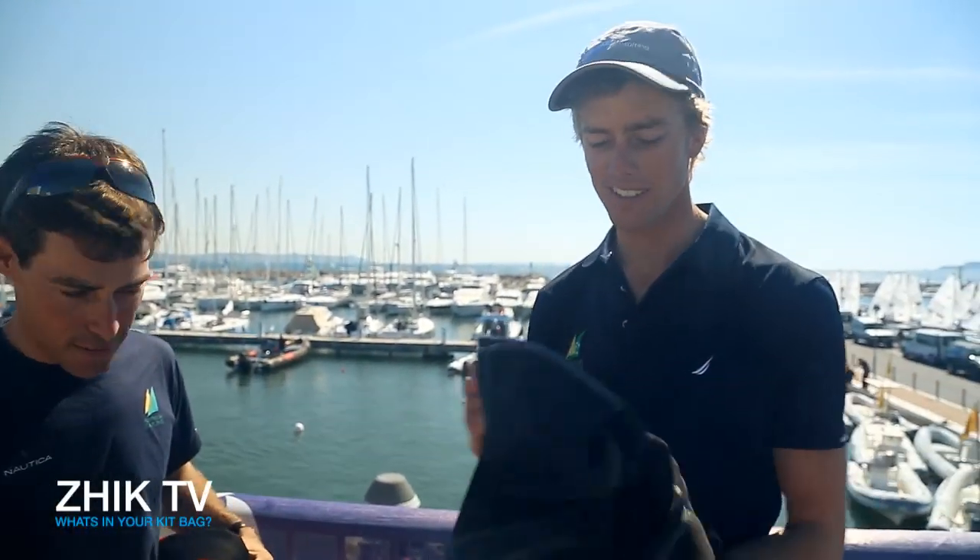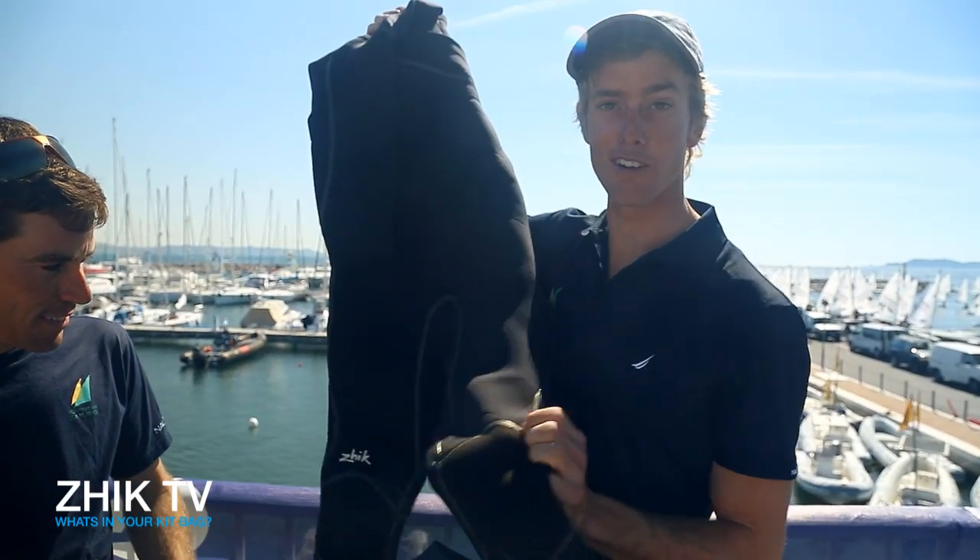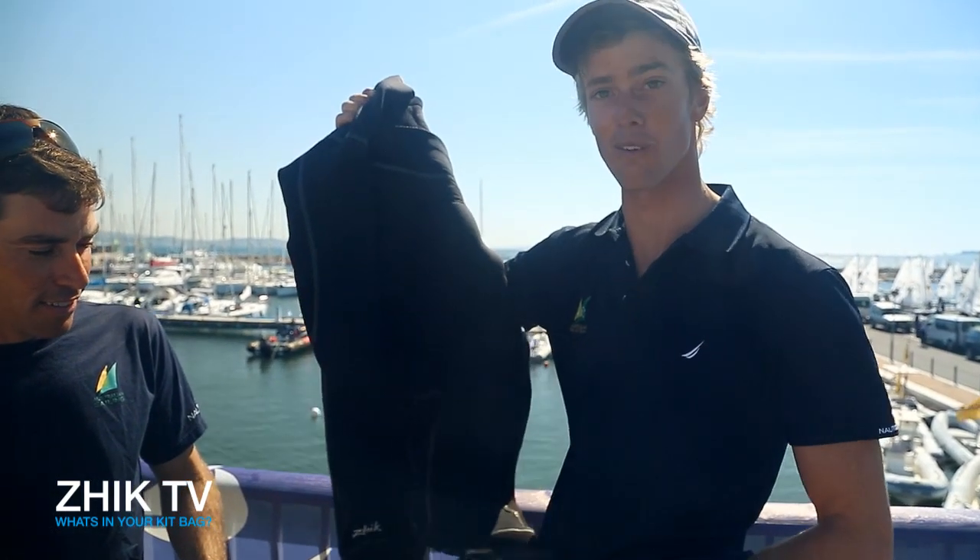The next level from the Super Warm is the Big Bertha. This thing is awesome. Whether you're in Weymouth or you're kite surfing in San Francisco, this thing is by far the warmest wetsuit I've ever worn.